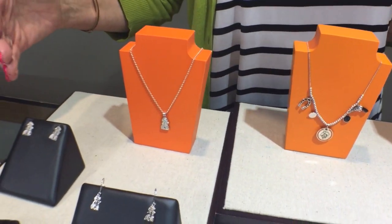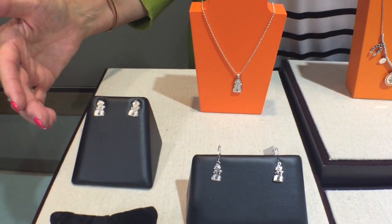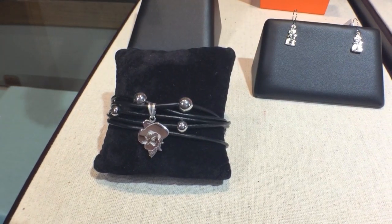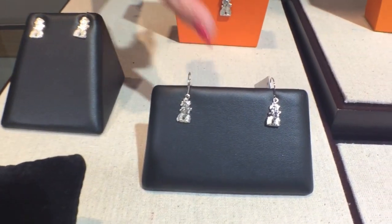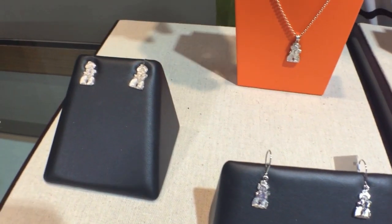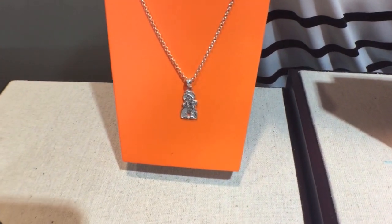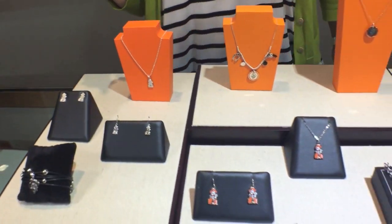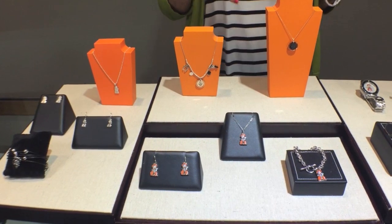We also have Pistol Pete in all-sterling silver — a multi-strand bracelet with a magnetic clasp, dangle earrings or post earrings, and a couple of sizes in our Pistol Pete pendant. This is just a few highlights from our extensive OSU collection. Thank you so much for joining us. We hope you found something delightful from our August video, from our birthstones to the beginning of OSU sports. Have a wonderful month.